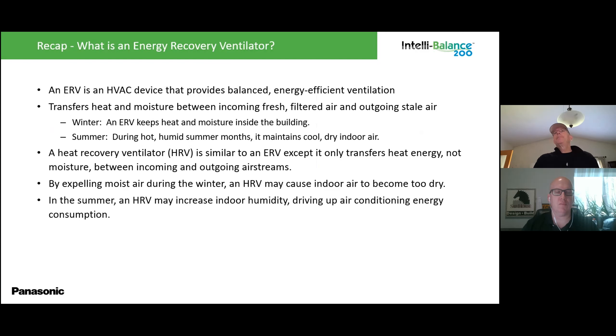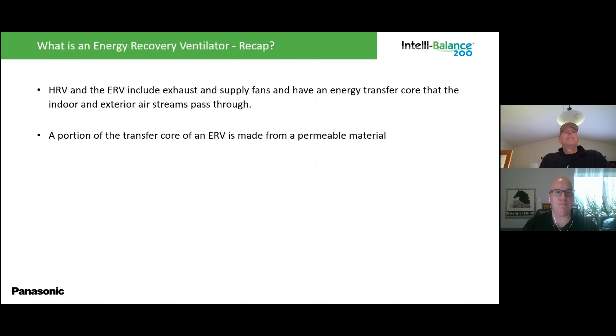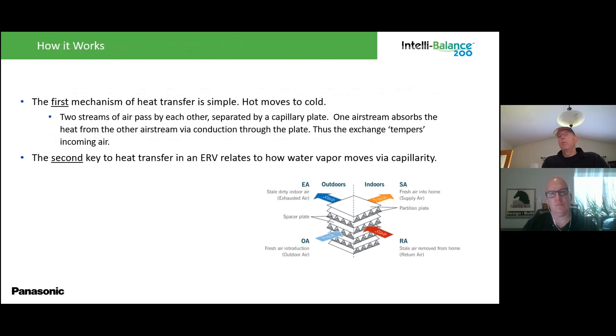To recap: the ERV is an HVAC device that provides balanced, energy-efficient ventilation. It transfers heat and moisture between the incoming fresh filtered air and the outgoing stale air, and that moisture can go either direction — from a higher absolute humidity airstream to a lower one. The heat recovery ventilator is similar to the ERV except it only transfers heat energy, not moisture; by expelling moist air in winter, the HRV may cause indoor air to become too dry. Both the HRV and ERV include exhaust and supply fans and an energy transfer core; a portion of the ERV's core is made from a permeable material so moisture can move between airstreams.